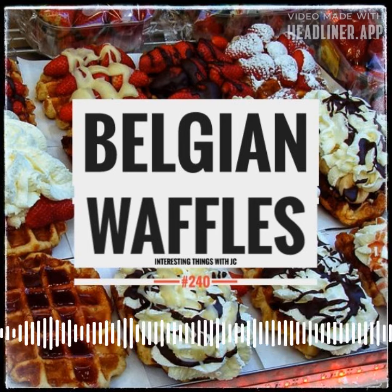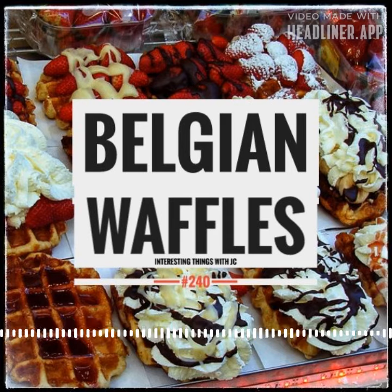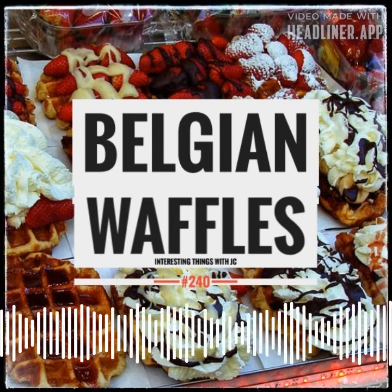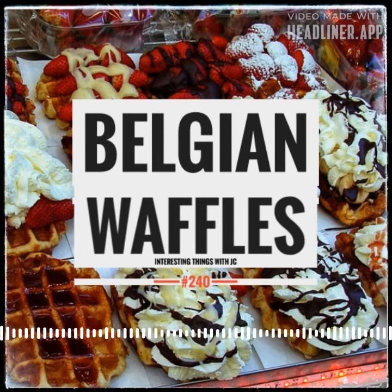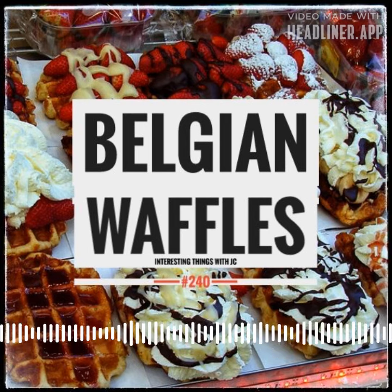Most Belgian waffles in Belgium don't taste anything like Belgian waffles elsewhere. The two most popular types of waffles that you'll find for sale at tourist places are Brussels waffles and Liege waffles. Brussels waffles are very light and much more crispy.